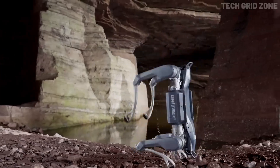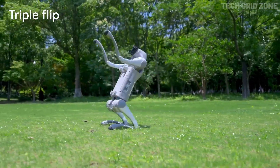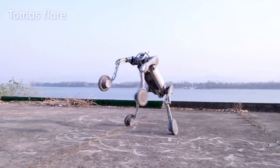And that wraps up the top five Unitree humanoid robots of 2025. These machines prove the future is here, blending power, intelligence, and agility like never before. Which robot amazed you the most? Let us know in the comments, and don't forget to like, share, and subscribe to Tech Grid Zone for more futuristic tech.